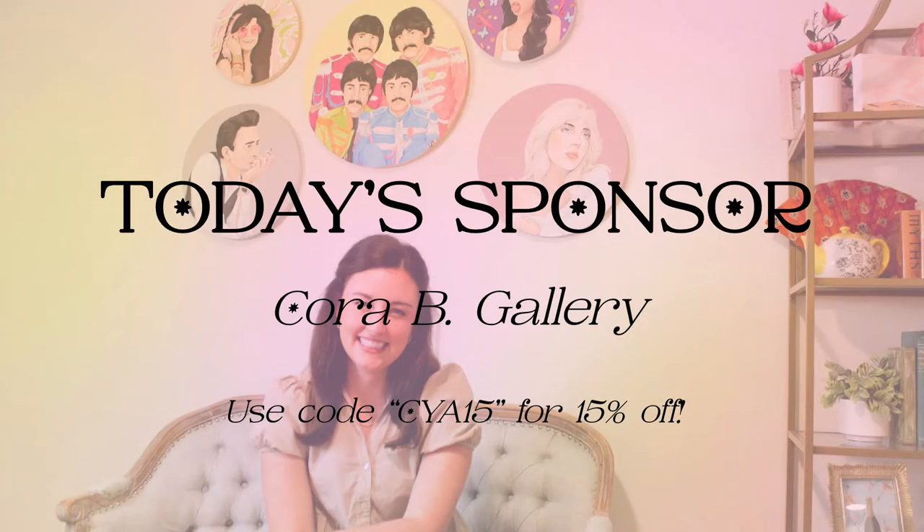Cora B. Gallery has been making a name for herself in the South for her colorful and iconic portraits. Her pieces are designed to not only show off the subject of the painting but to also bring a beautiful and exciting piece of artwork into your home. Her new portrait series, Icons and Idols, showcases some of the most memorable faces in music.